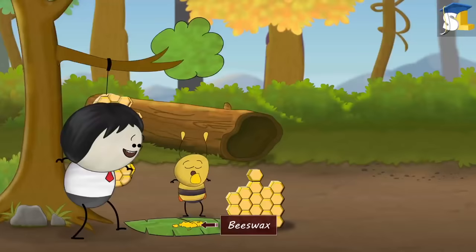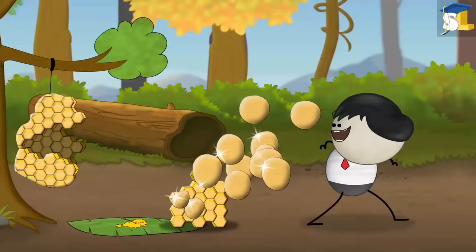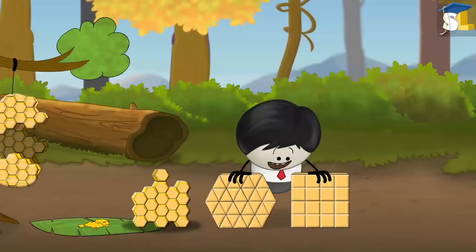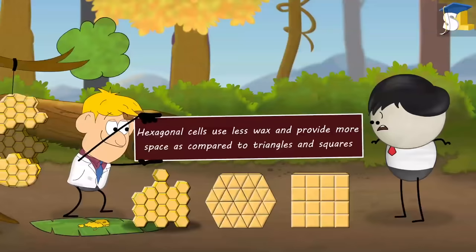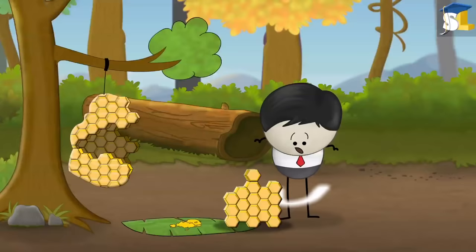Hence, honeybees required a shape that would give them maximum storage using minimum beeswax. If each cell of the honeycomb were a circle, there would be a lot of gaps or wasted space between cells. So why didn't honeybees make triangular or square cells? These shapes don't leave any wasted space. Popular research suggests that hexagonal cells use less wax and provide more space compared to triangles and squares. This means honeybees can store more honey while using the least amount of wax. Besides this, the overall structure is much more stable and strong.